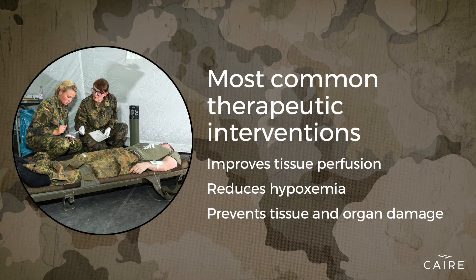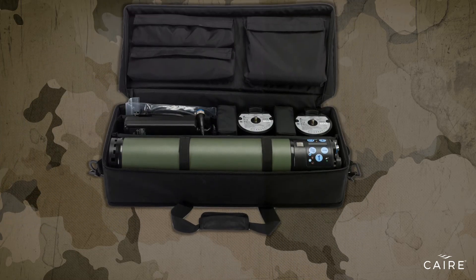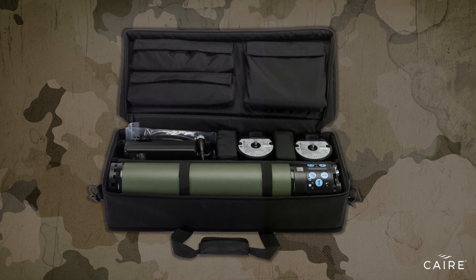Oxygen is a gas necessary for human life because it supports critical functions of your internal organs. A quality, high-performance, portable oxygen concentrator is key to delivering clinically effective oxygen therapy.